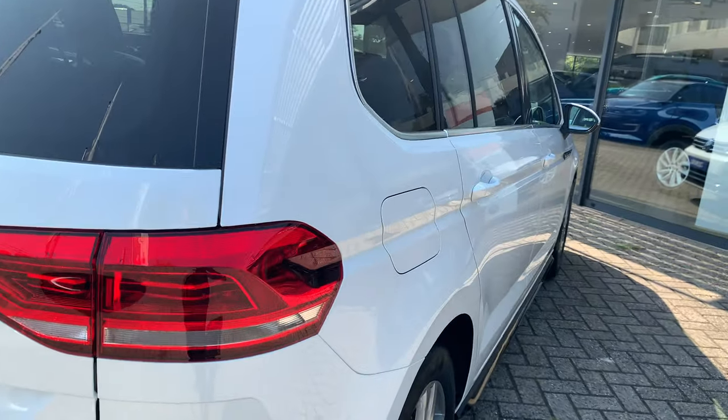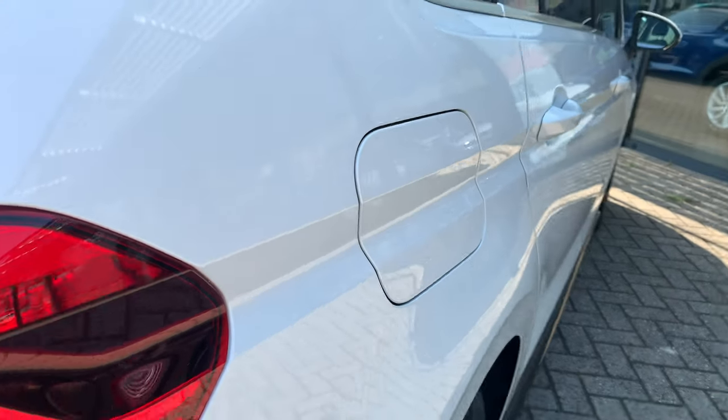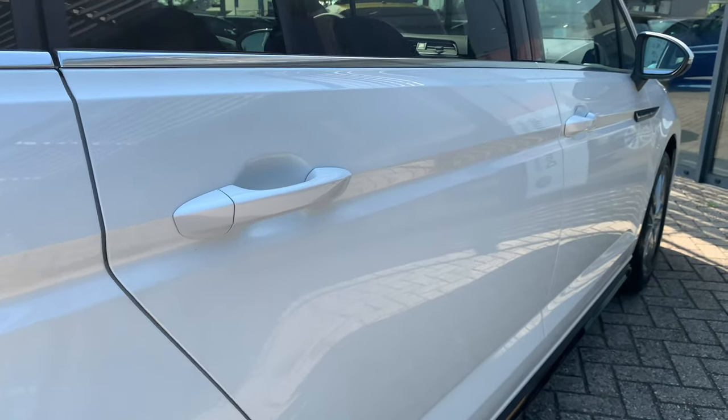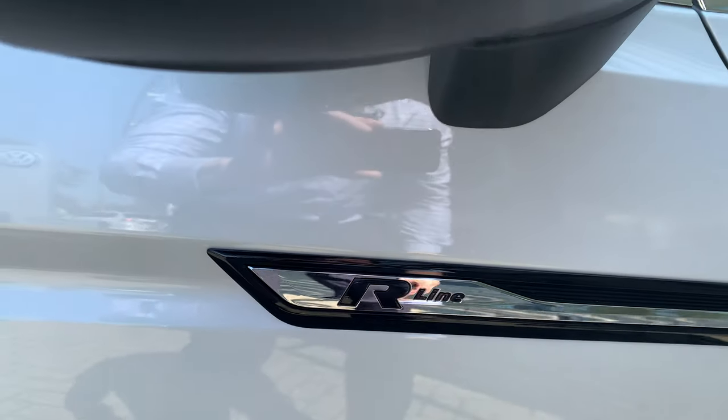I'm gonna take you to the side of the car — you can see the lines over here. It's making the car look very sporty, with the R-Line logo.